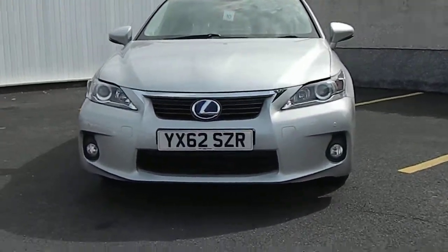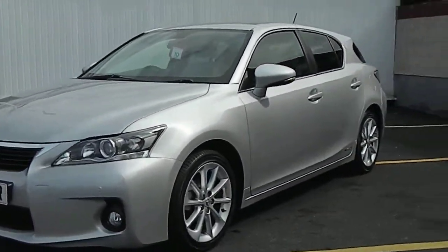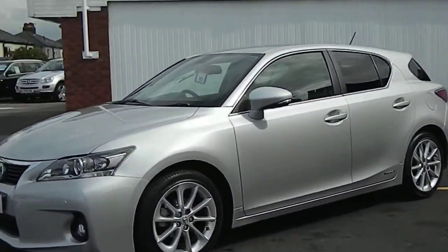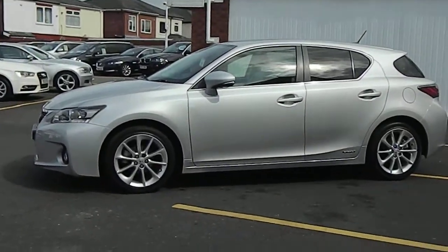We have a 62-plate Lexus CT 200h hybrid, finished in ice silver. The car has done 31,800 miles and it has full Lexus service history.